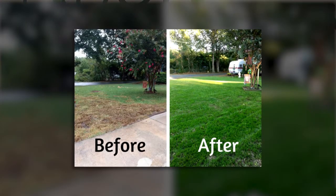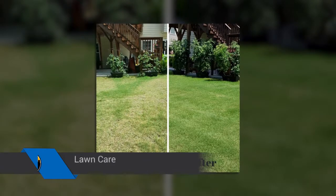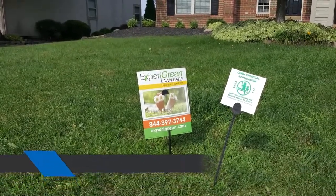From fertilization, weed control, crabgrass control, aeration seeding, mosquito control, perimeter pest control, fungicides — anything you need. So if you want a lawn that looks like a golf course, you're the guys to call. Absolutely. Give us a call and we'll make it look like that for you.